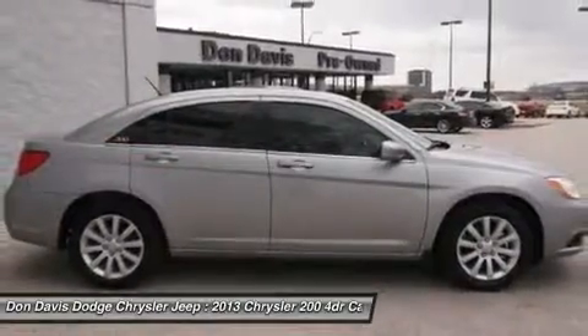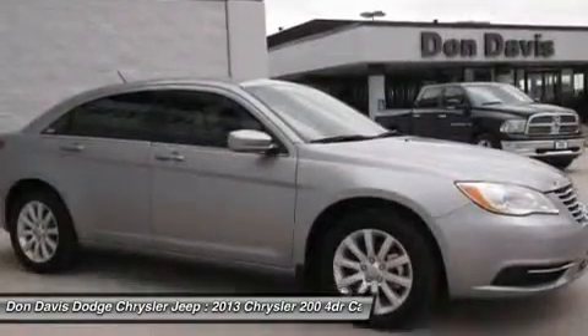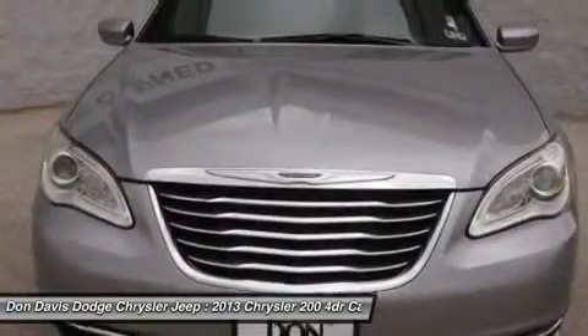Air conditioning, adjustable steering wheel, power steering, keyless entry, aluminum wheels, and cruise control.